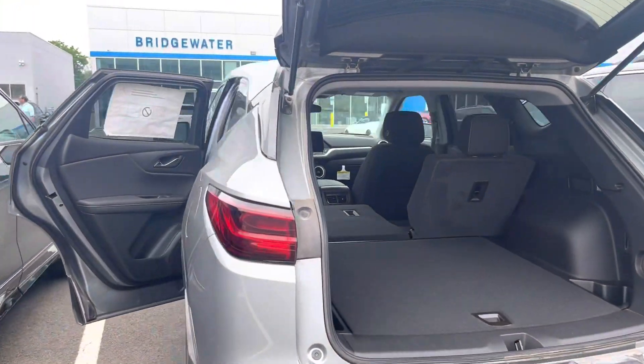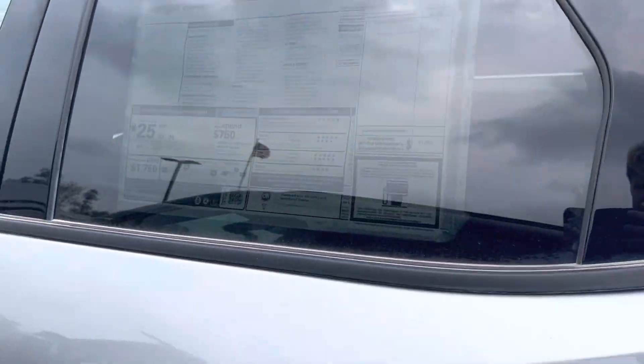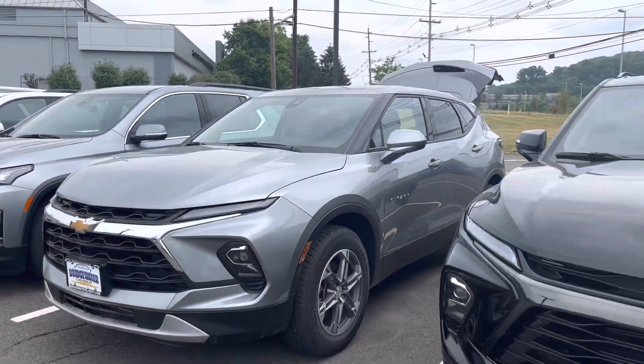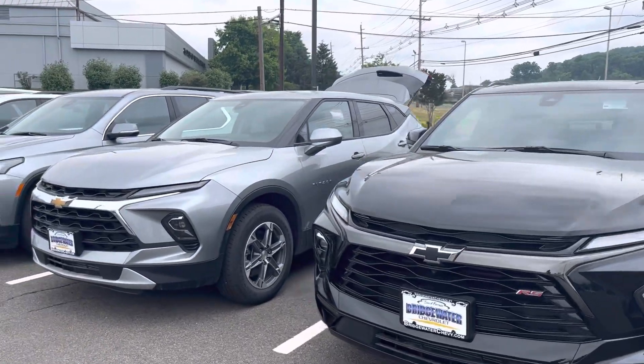If something like this would work for you, let me know. I can start working on it. This one's for sale just under $40k. This one is in the mid-50s. Let me know what you think. Thanks.